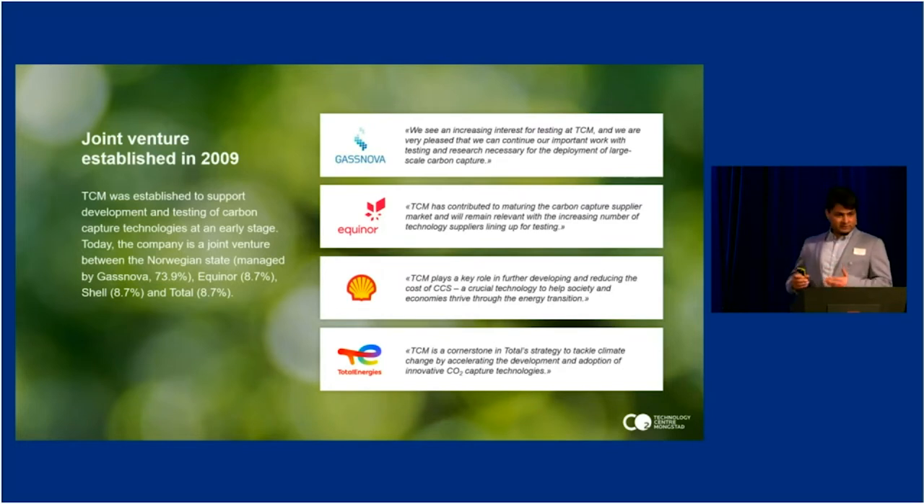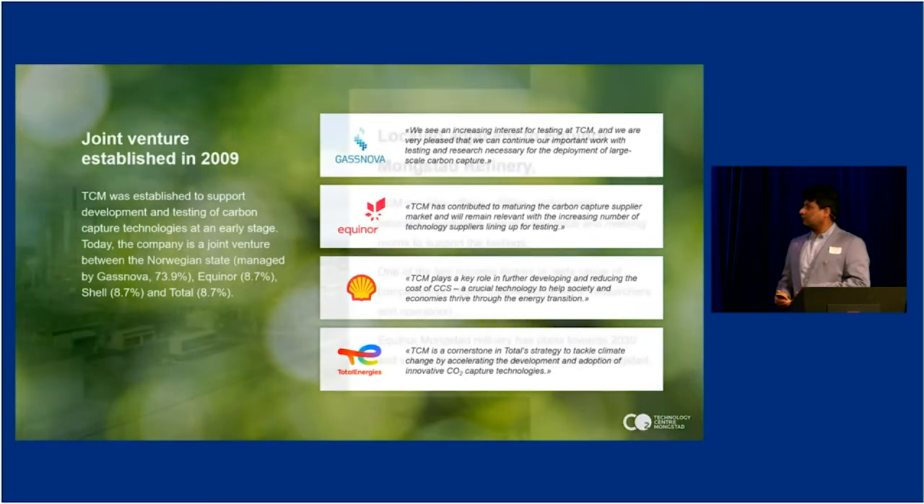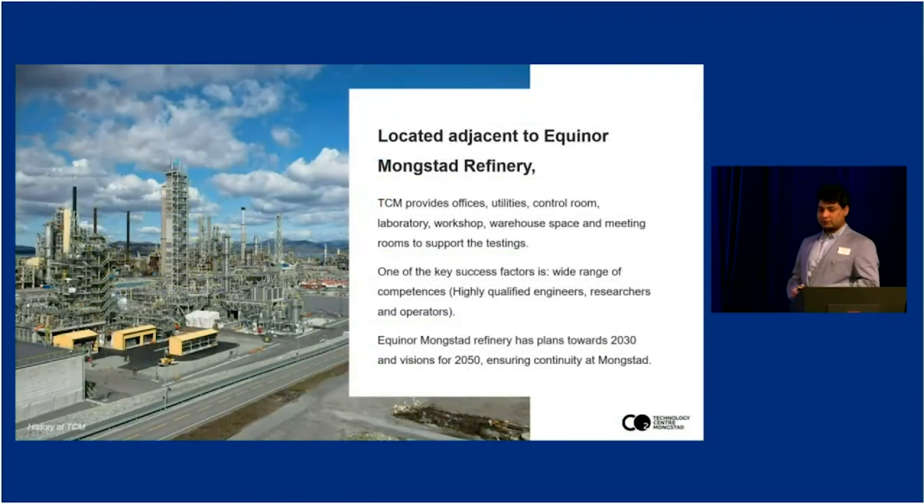This is an engineering scale facility — the last stage you need before you go commercial. We are located adjacent to Equinor's Mongsta Refinery. TCM is providing offices, utilities, 24/7 operation, control room, lab and workshop, warehouse space and meeting rooms to support testing to the vendors.